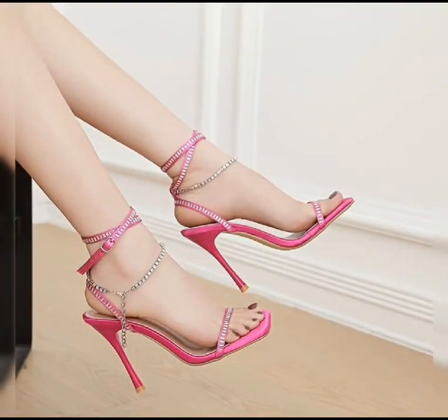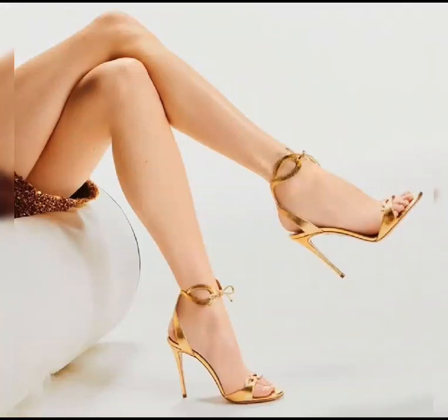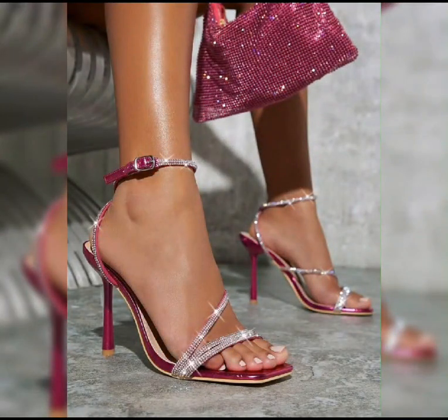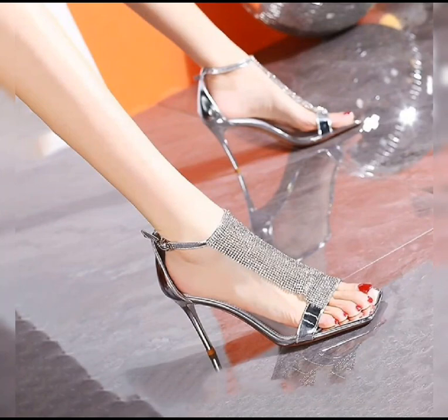Let's not forget about platforms. Platforms have a thick sole that extends from the front to the back, giving you added height without the discomfort of a very high heel.